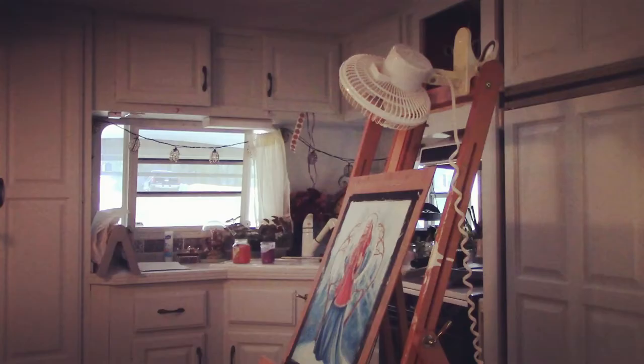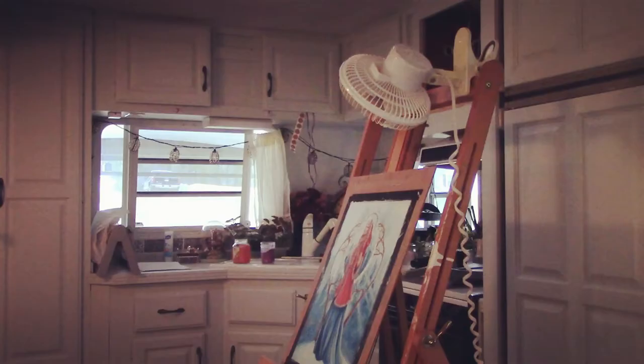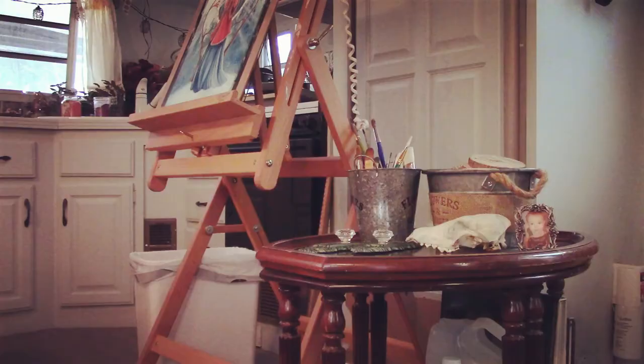This is just the standard trailer entry. I do have a lot of hooks there because I carry my electronics back and forth from the house at night, so I don't want to leave anything out here.